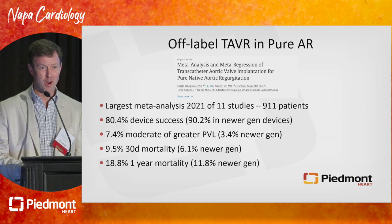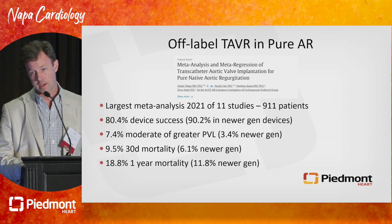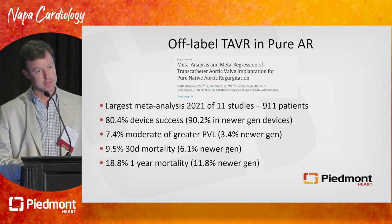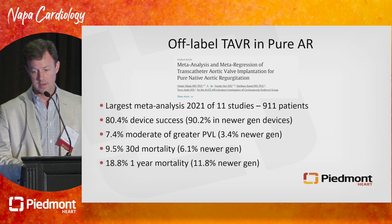There are a lot of meta-analyses out there. The largest one I could find had 911 patients. It showed about 80% device implantation success — 90% if you look at just newer generation devices — and 7% moderate or greater paravalvular leak at a year, maybe lower with newer generation devices, but still not stellar outcomes.